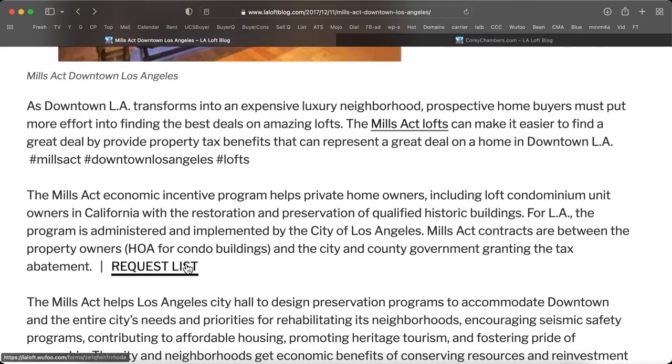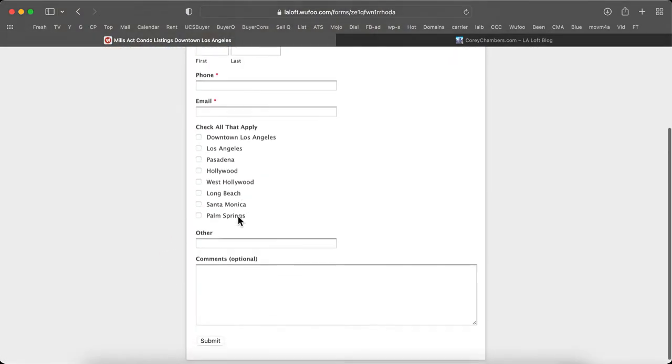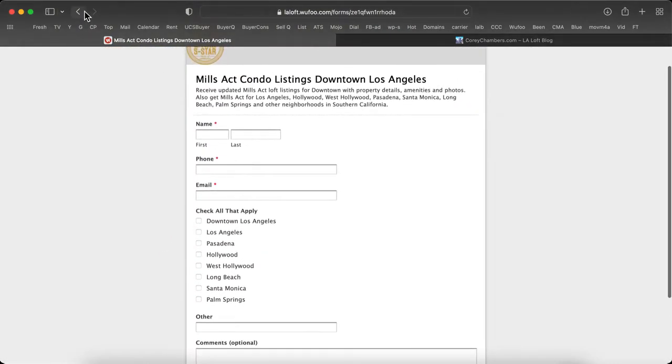You can request a list of Mills Act properties right here. Let's click on that. Then you can decide what kind of Mills Act properties you want.